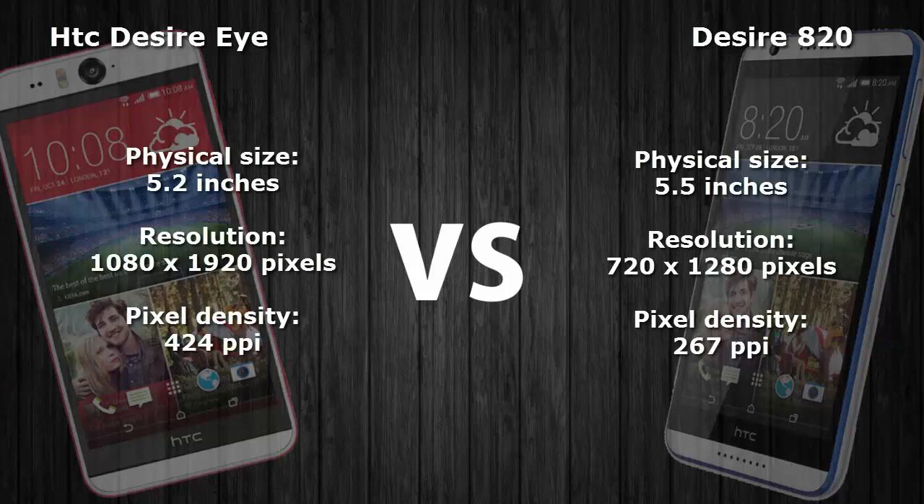What's going on guys, Chris here, and in this video I am going to compare the HTC Desire Eye with the Desire 820. When it comes to physical size, the Desire Eye has 5.2 inches and the Desire 820 has 5.5 inches.